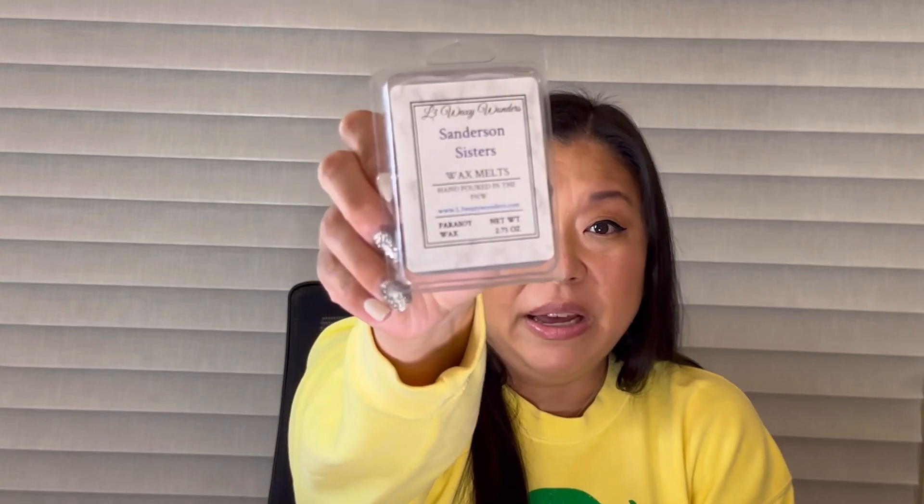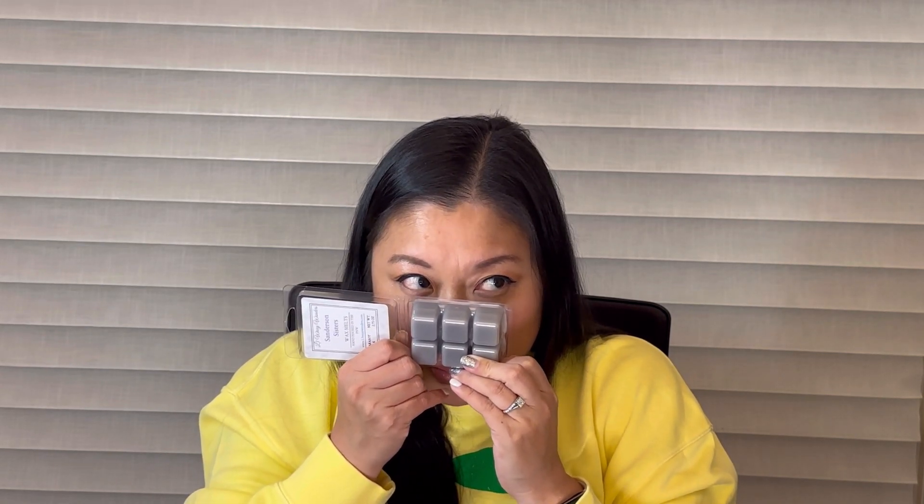She did a murder mystery where she left three clues — one on her Facebook group, one on Instagram, and one on her Facebook page — and if you solved it you got a free clamshell. I got it right, so excited! The clamshell is Sanderson Sisters. I don't know the scent notes but it's very warm and a little earthy, almost like a masculine cologne but not too cologne. So generous of her to include those for everyone who guessed correctly.